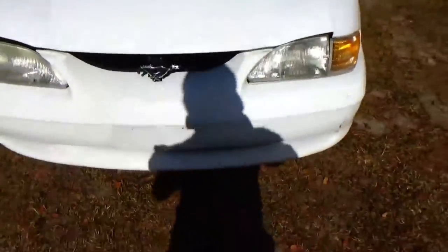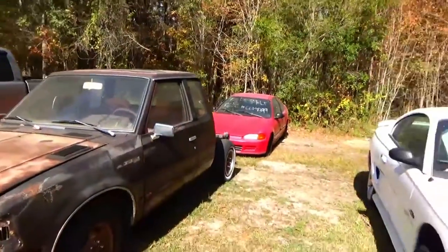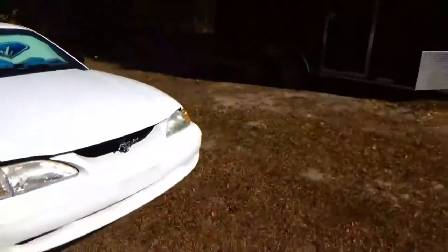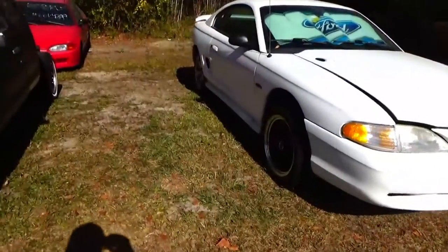Here you go — here's the engine bay. BBK intake, and it is super clean. But that's it, that's what I'm working on. Gotta get some pictures of these other cars too and get them sold — I got too much stuff in the yard.